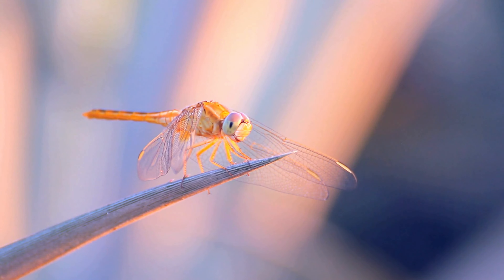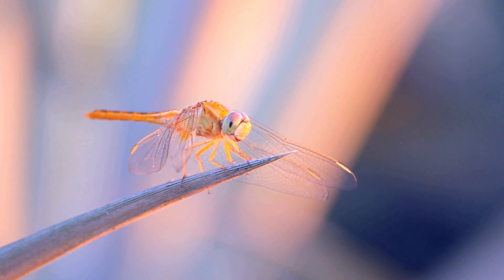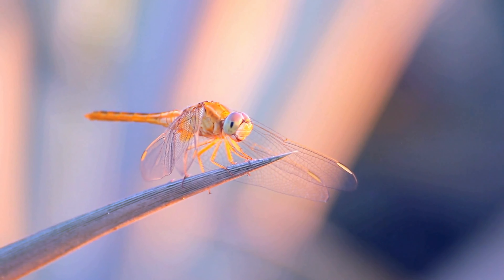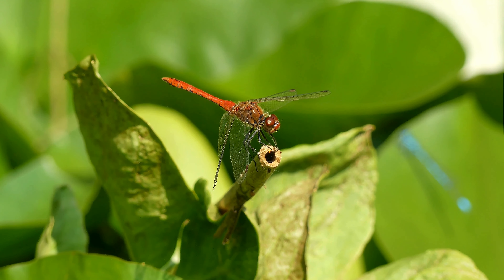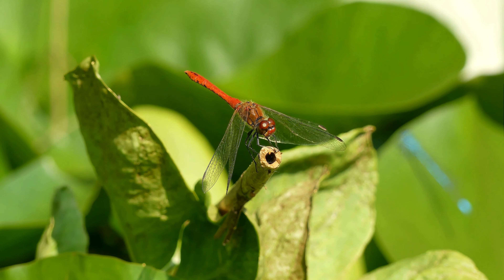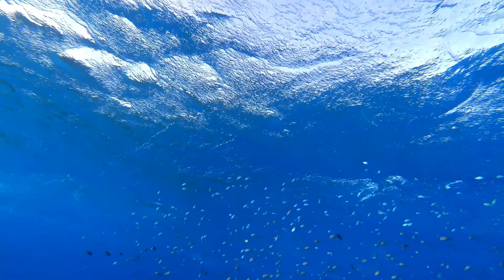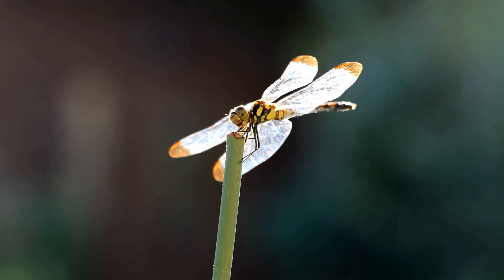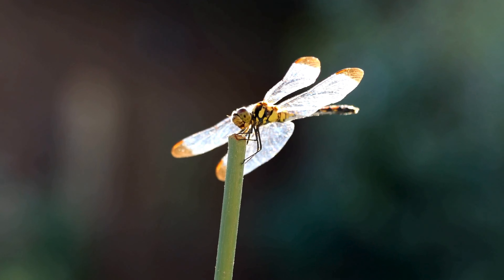Dragonflies spend most of their lives in the larval stage. To reach adulthood, they go through metamorphosis, which involves molting — shedding their skin — many times. Adults usually live for a much shorter period than larvae, which can live for months to years. The larvae's most important feature may be their rectum, which is used for digestion but also has gills that help them breathe underwater by taking in oxygen and removing carbon dioxide. Once metamorphosis is complete, adult dragonflies spend most of their time hunting, avoiding predators, mating, and looking for mates.